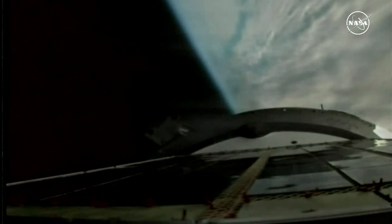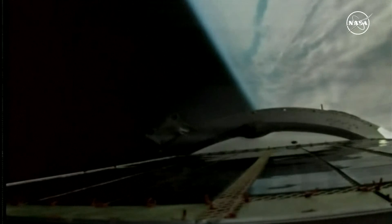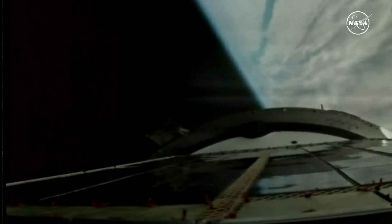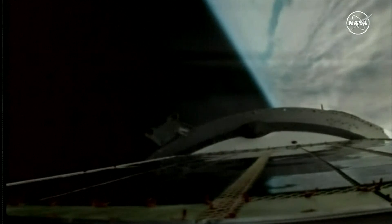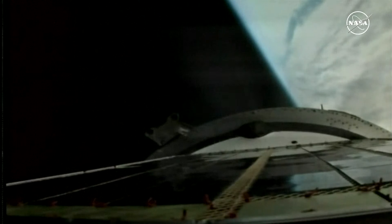All of the booster structures are reported to be very stable. Everything is proceeding normally on the uphill climb to deliver the uncrewed Progress 87 resupply craft into its preliminary orbit. Six minutes 45 seconds into the flight, two minutes of powered flight remaining. Seven minutes 10 seconds into the flight, good pitch, roll and yaw program for the Soyuz booster, operating normally on the power of its third stage engine. About a minute and a half of powered flight remaining.